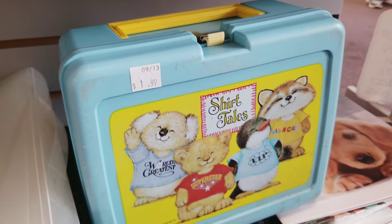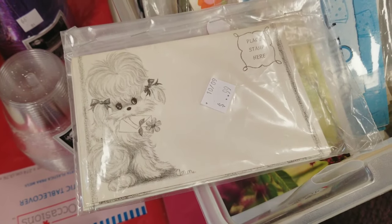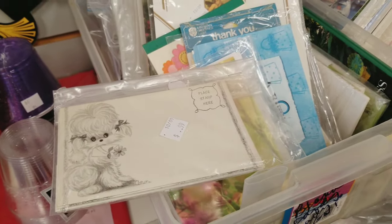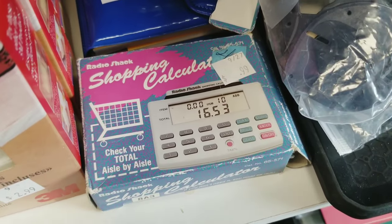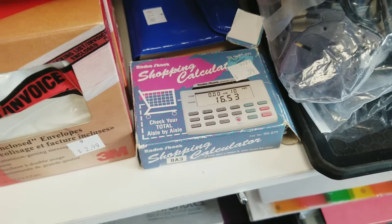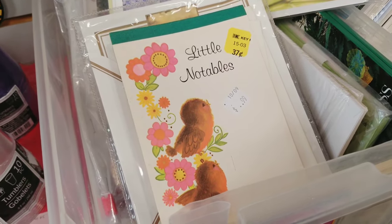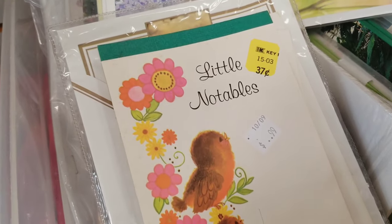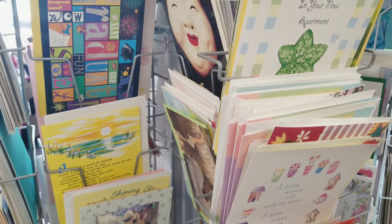I found these cute little poodle envelopes — speaking of dogs, you can probably hear mine wrestling in the background. I thought this little vintage shopping calculator was cute. I just love vintage stationery; the graphics are always really sweet. I liked this little set but unfortunately there were only three pieces left, so it wasn't worth grabbing.